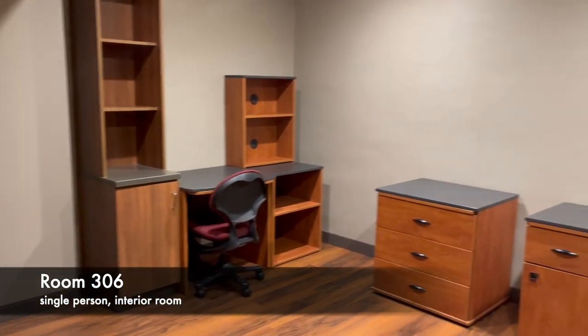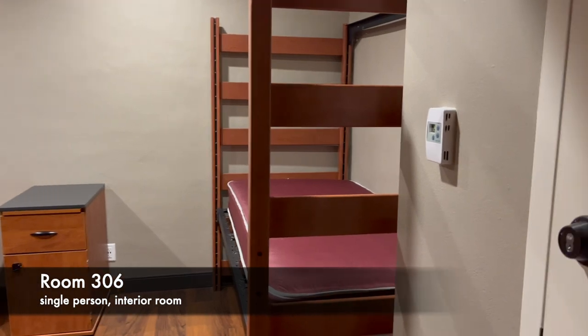The single occupant rooms like this have one set of furniture and no windows.